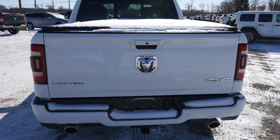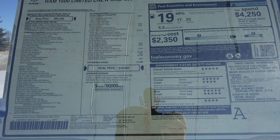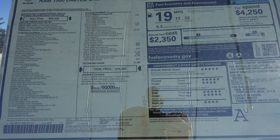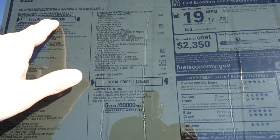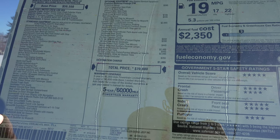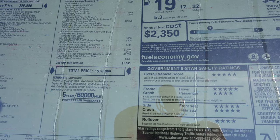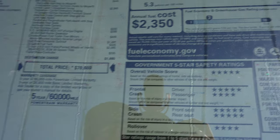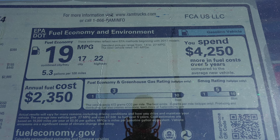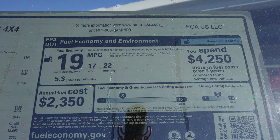Let's take a quick look at the window sticker. This is a 2021 Ram 1500 Limited Crew Cab 4x4 with a base price of $59,550. Your optional equipment brings the total vehicle price to $70,800. The fuel economy rating is 17 miles per gallon city, 22 miles per gallon highway, for a combined fuel economy rating of 19 miles per gallon.